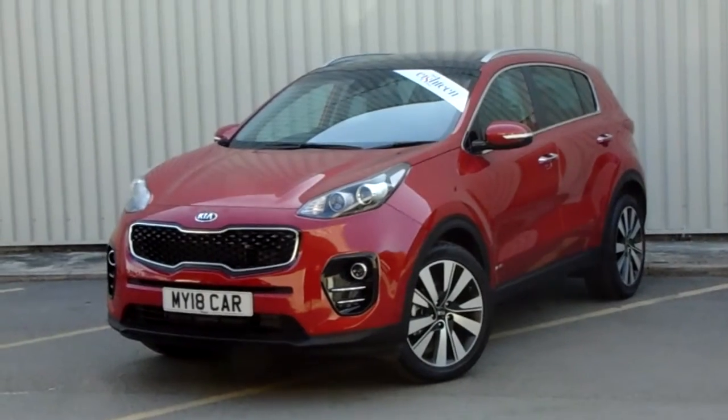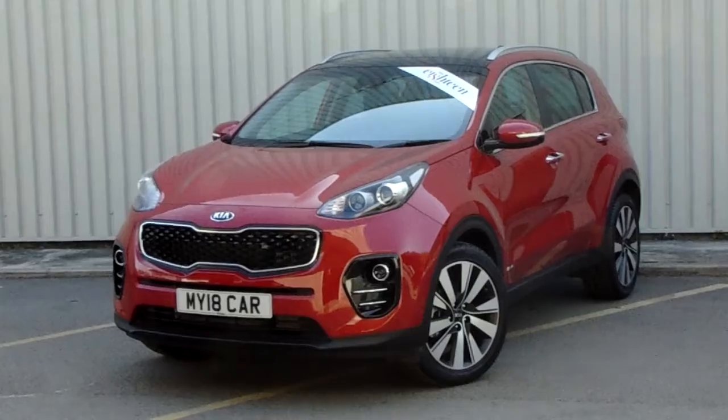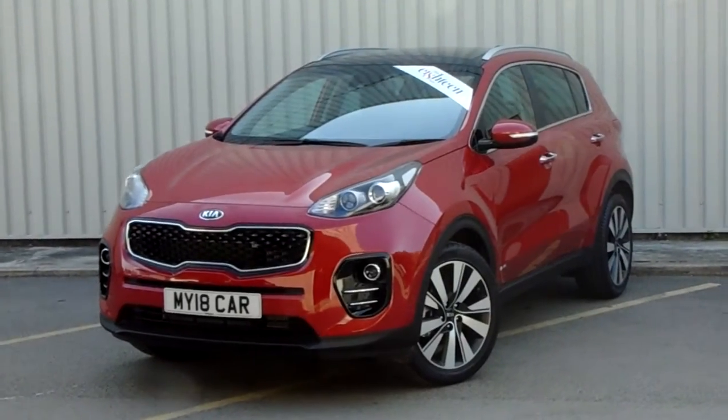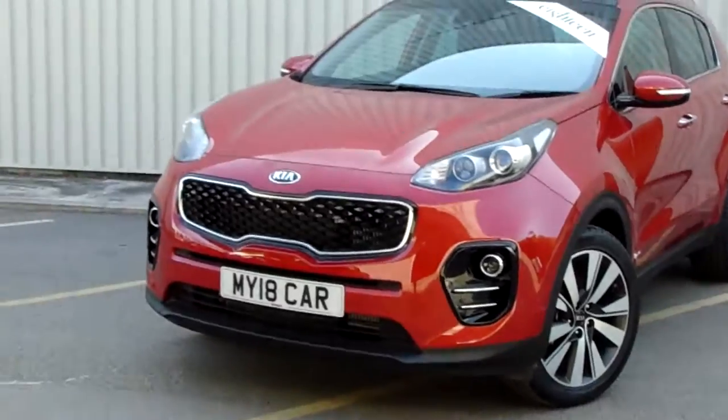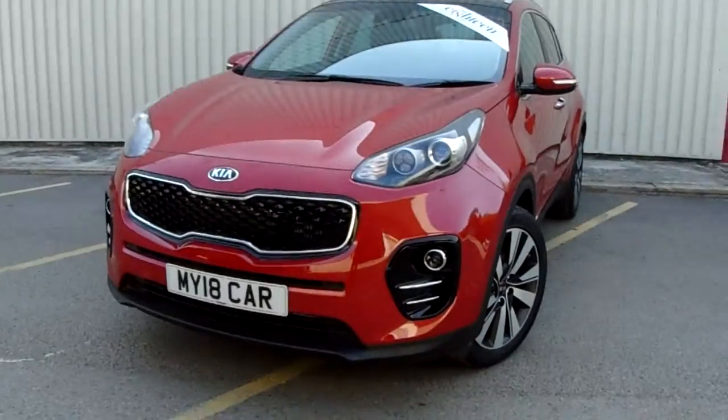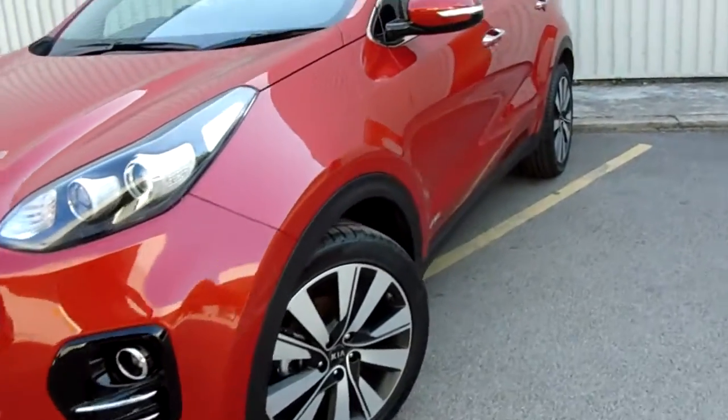Hello and welcome to Pentagon Parkway. I'm Lewis and today I'm going to be showing you one of our new vehicles — it's our Kia Sportage, finished in infrared. Fantastic Kia grille and 19-inch multi-spoke alloy wheels.